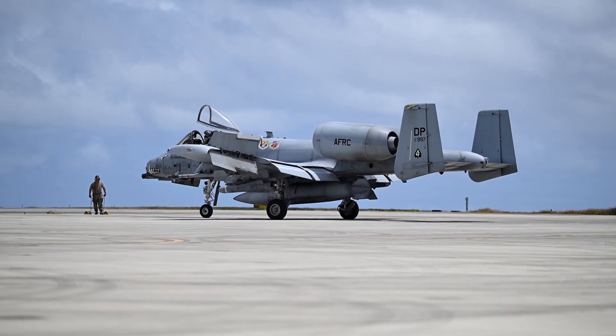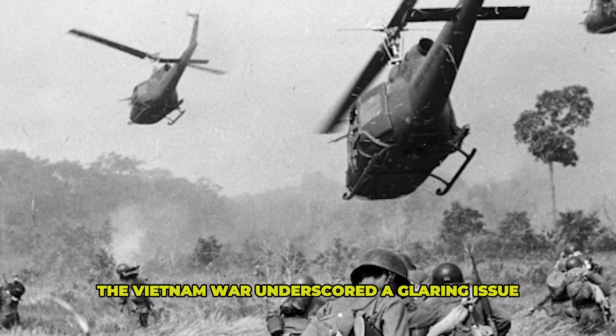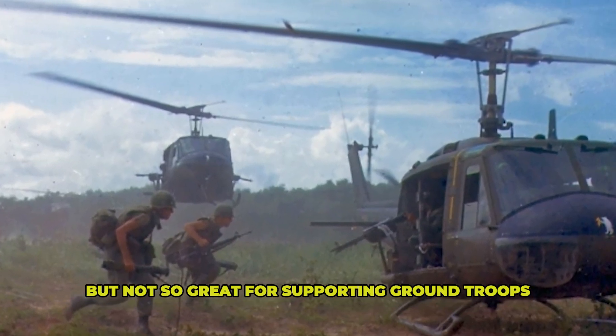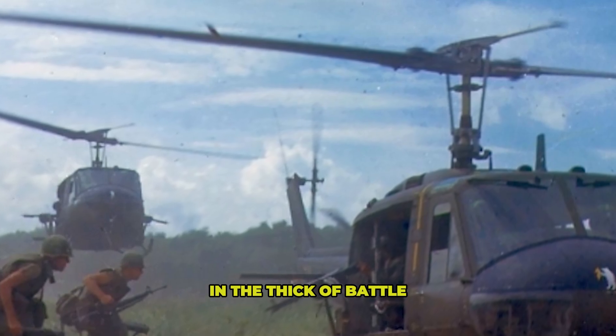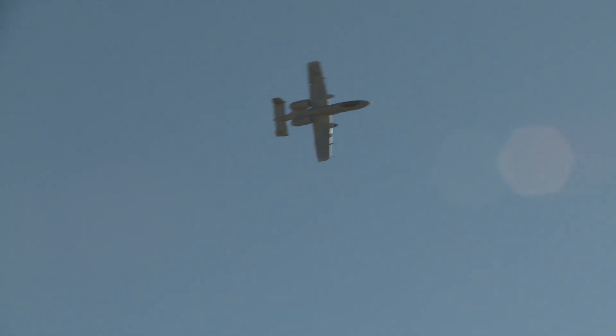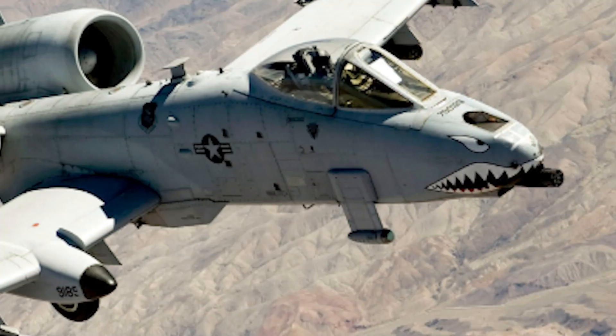Let's wind the clock back to the 1970s. The Vietnam War underscored a glaring issue: high-performance jets were fantastic for air-to-air combat, but not so great for supporting ground troops in the thick of battle. What the Air Force needed was an aircraft capable of loitering over a target, taking a serious beating, and delivering unstoppable firepower.